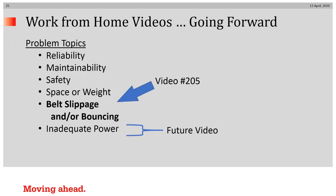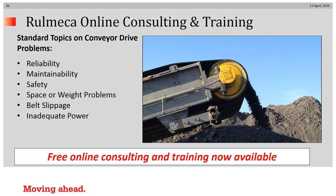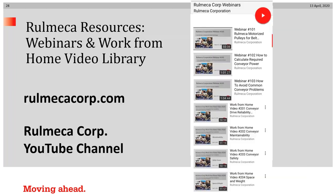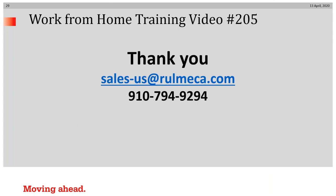That concludes our quick video on belt slippage and belt bouncing. Thank you for your attention. Our online consulting is available — reach out to us by email or phone. We have a how-to video tutorial library on our website and YouTube channel, and our growing list of work-from-home videos and webinars are stored there as well. You can find us at RomekaCorp.com or on our YouTube channel. Contact us at sales-us@Romeka.com. Thanks again, and keep your chin up as we endure this virus.